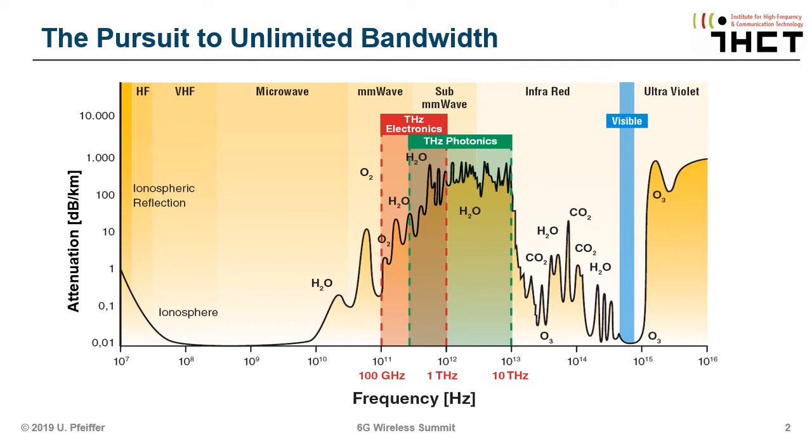Many people talk about the terahertz range when it comes to sub-millimeter waves. There are different communities addressing this frequency band. The photonics community has addressed the green part here for a very long time, and we are kind of new to this field as electronic engineers. The red part is something that can be addressed with the current state-of-the-art silicon technologies, and this is something we need to talk about, because many applications require economies of scale — we really have to bring down the cost.